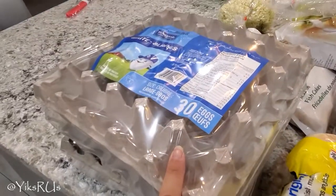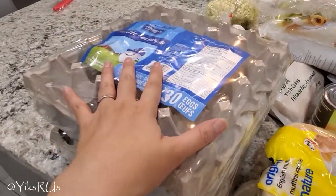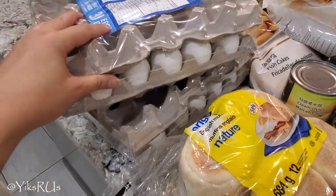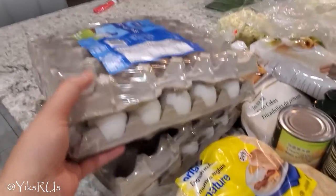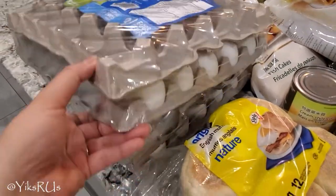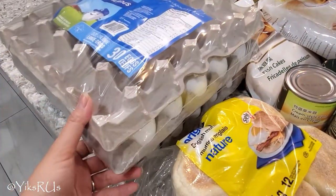This was an insane deal. Last week I got a rain check on them because they were sold out. They're supposed to be $5 a tray for the large ones from Burn Break, but for some reason they scanned them for me today and I got them for $2.50 each. That means every egg cost less than $0.09 — it was about $0.08. I got 60 eggs in total for that. Incredible.